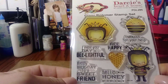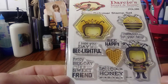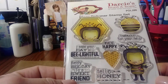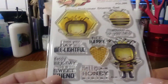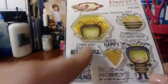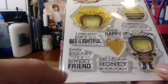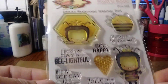So I ordered this Darice Heart and Home Clear Stamp Set. They actually came out with some new releases — tons of new clear stamp sets. I think they're out of stock at the moment. This one is called Hello Honey. I love little bees, and I thought these were the cutest little bee stamps ever. I think these are $7.99, and it has all the cute little sayings: I hope your day is beautiful, Happy bee day to a sweet friend, Hello Honey.